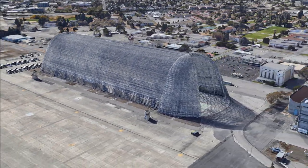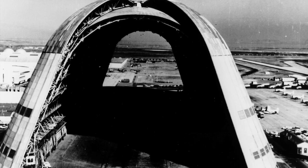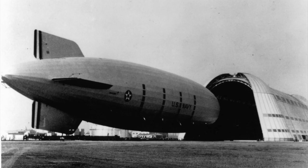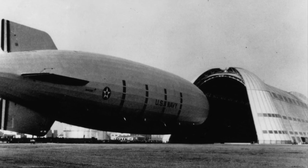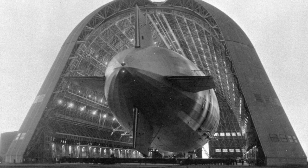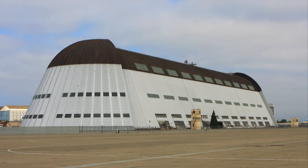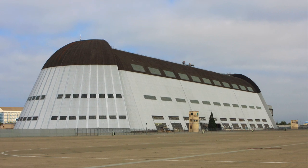At each end there were these things called orange peel doors, and they weighed almost 200 tons each. They were moved on their own by 150 horsepower motors operated via an electric control panel, allowing airships to get in and out. After airships were considered no longer a viable source of transportation, the hangar was left to its lonesome.